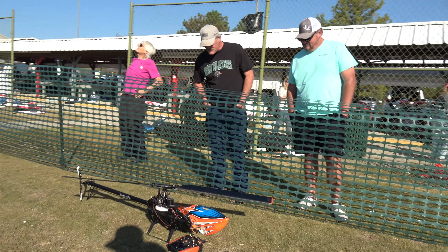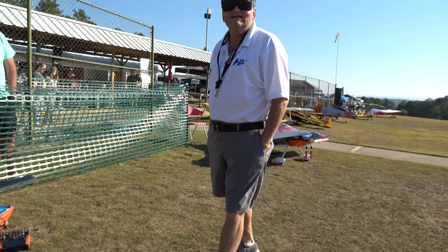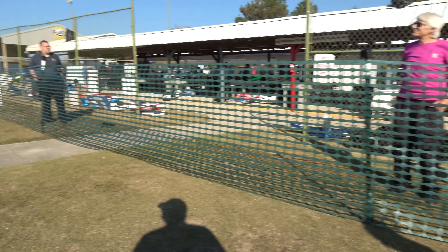You've flown a little bit of everything out here. Brought five helicopters and six airplanes. That's pretty good. That's all I could fit.